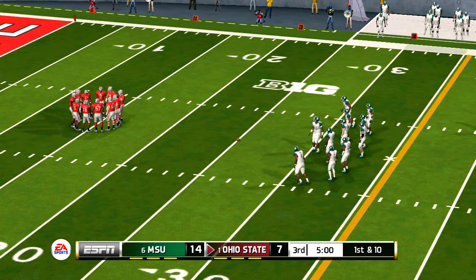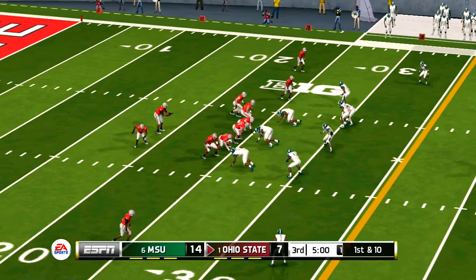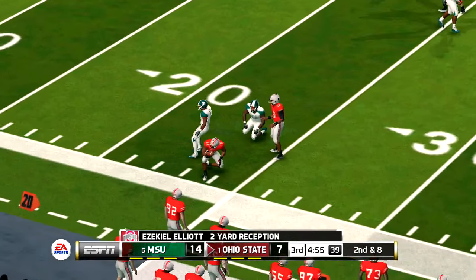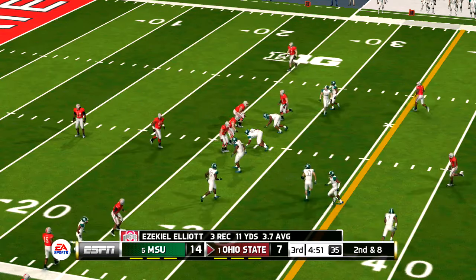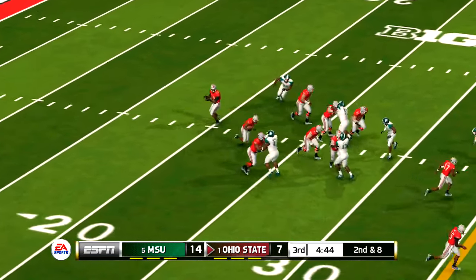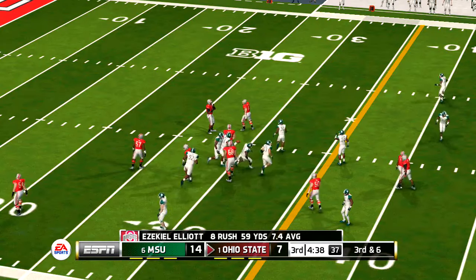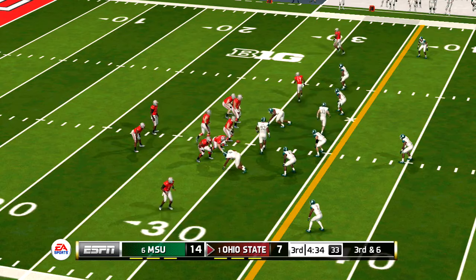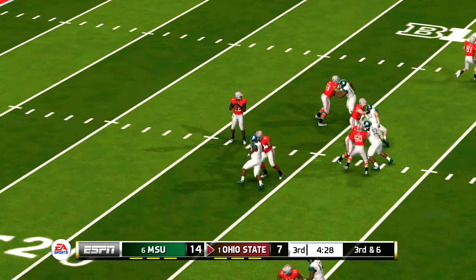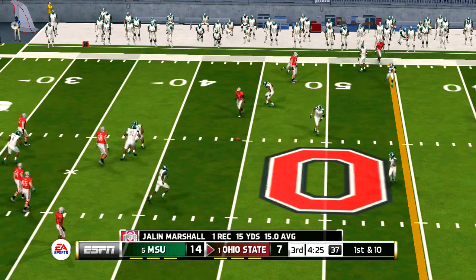Let's see if they can hold on for the rest of the way. This deficit can be easily overcome — but they have to be thinking if they don't get something going on this series, the burden is going to be felt by their defense. Complete, brought down — nothing doing. And down he goes at about the 29-yard line.